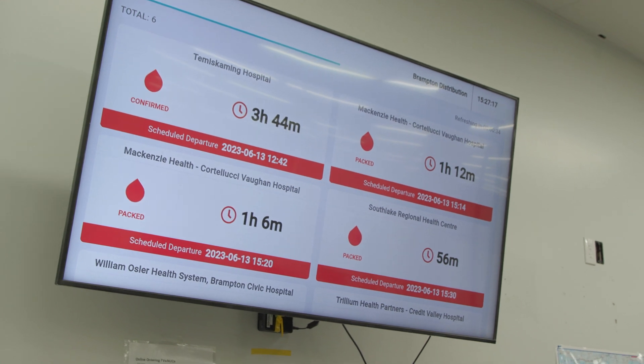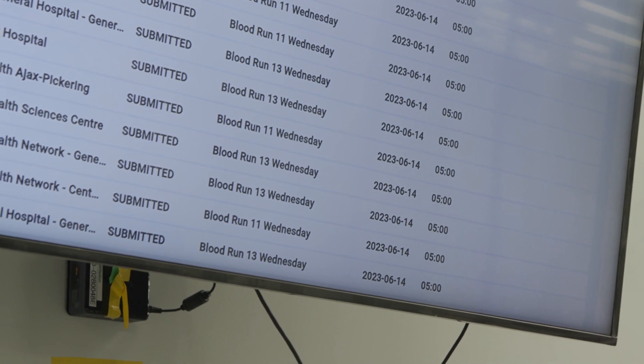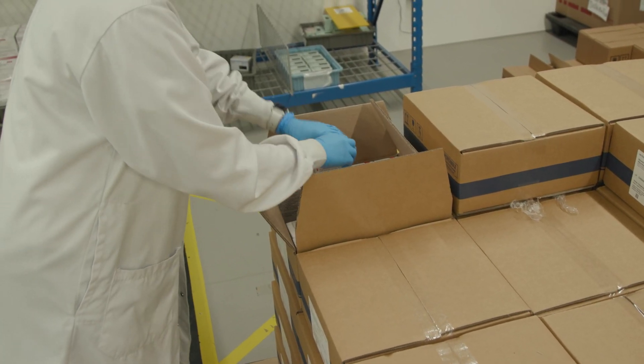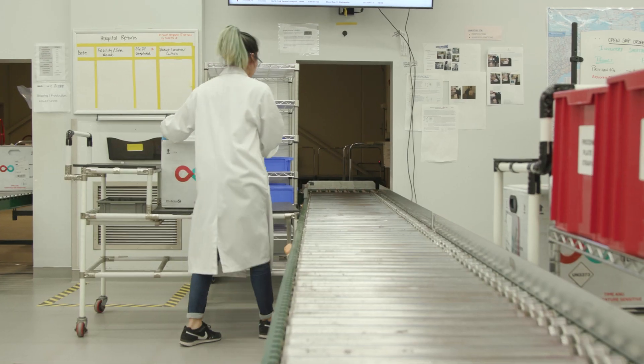We actually have a hospital online ordering portal. Through this portal, the hospital enters their order, submits it to us, and as soon as they submit it, we process the order and then ship it out.